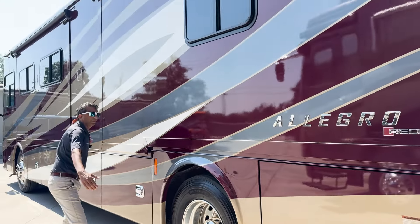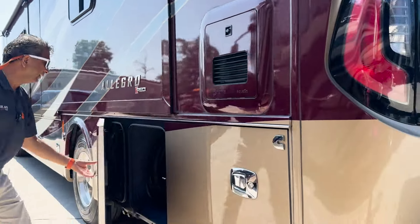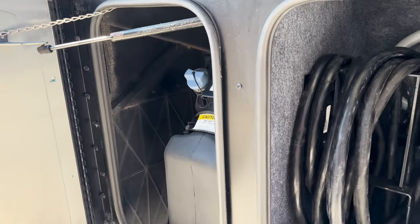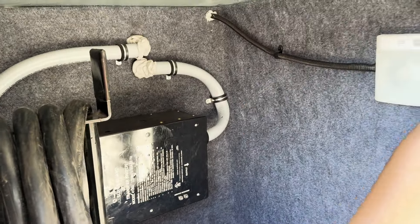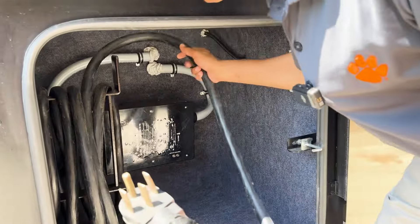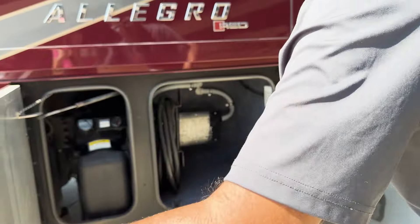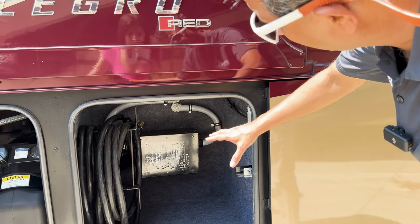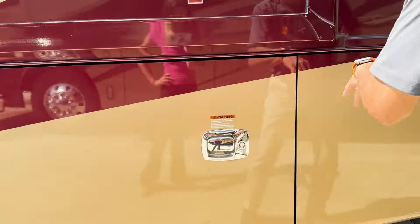Big slide — look at this back bedroom slide, from here to there. The other two slides are really big too. We've got DEF fluid over here — actually a full tank. Diesel is full too. We have an Arm Power 50-amp power cord reel. If you want one of those electric reels, you can buy one for $700–$800 and install it yourself.